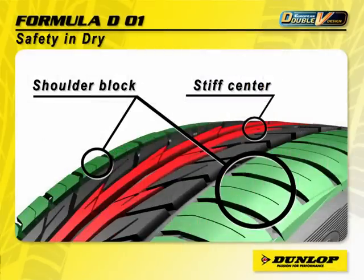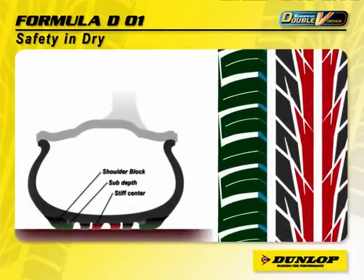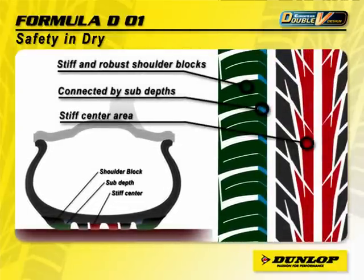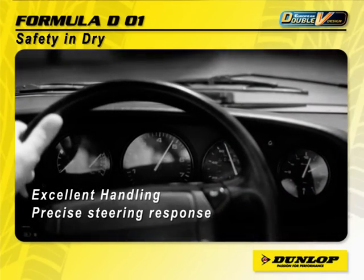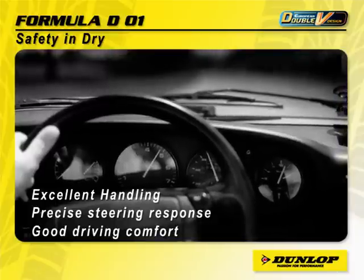The solid-linked shoulder block that couples with the directional centre rib provides a stiff and robust structure. This ensures high transmission of forces from the tyre to the road, giving excellent handling stability and precise steering response, and good driving comfort, especially in adverse driving conditions.